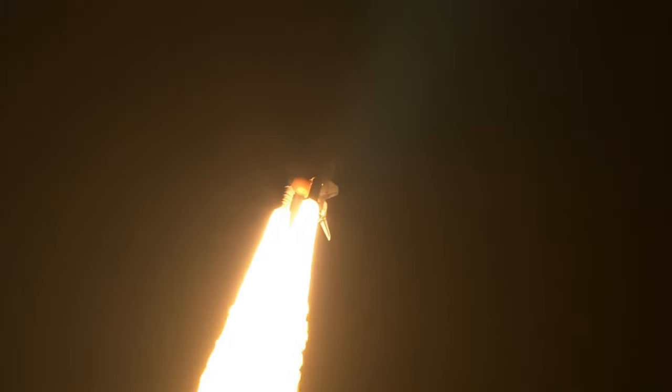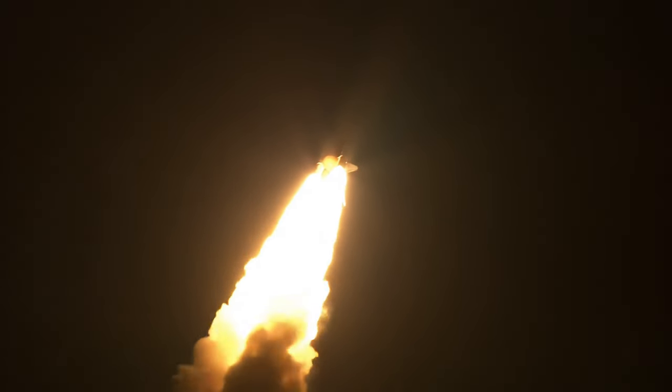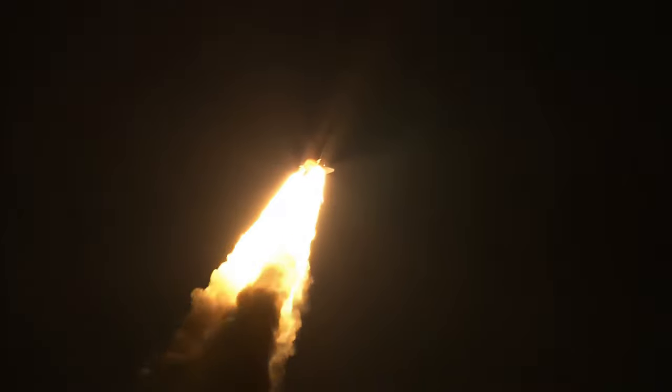Discovery's onboard computer is now in heads-down position on track for flight to the International Space Station. Discovery flying 365 miles per hour, one and a half miles in altitude, seven miles downrange from the Kennedy Space Center.